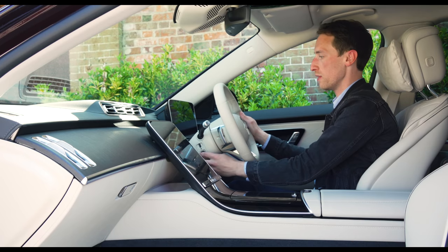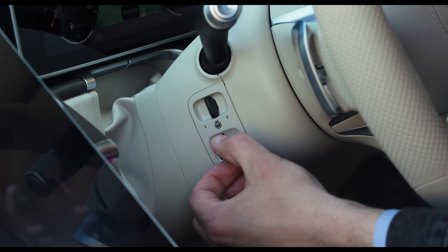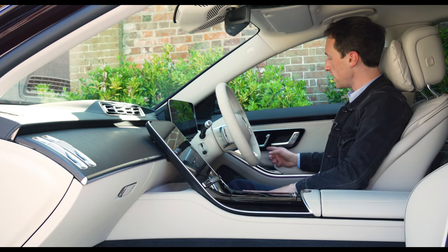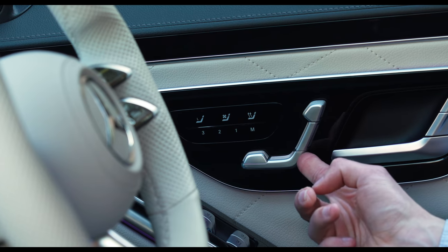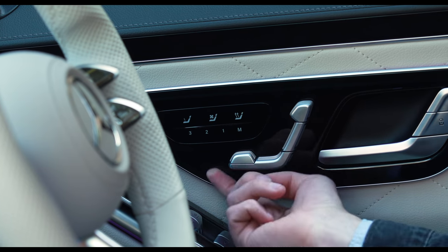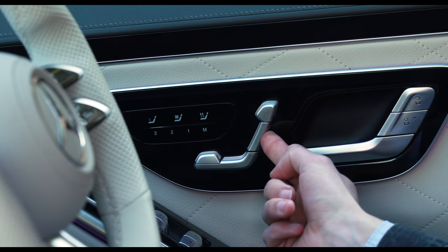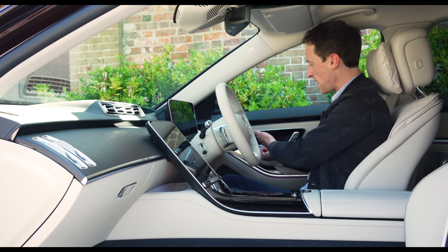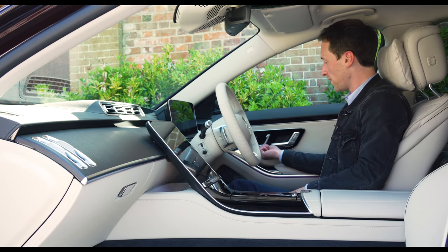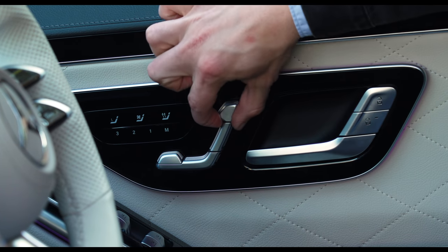You get a fantastic driving position with an electrically adjustable steering wheel. One quirk of the new model is the door-mounted seat adjustment buttons — in the previous S-Class the button itself moved as you pressed it, but now it stays fixed even though the seat is moving, making it feel broken. It also makes adjusting the headrest a little awkward to grab.